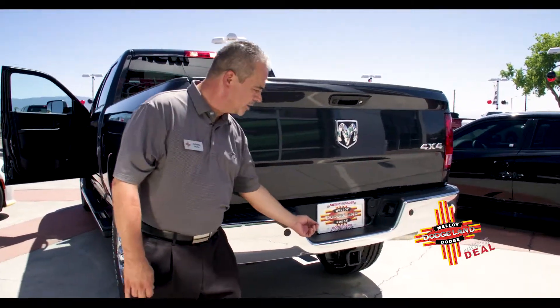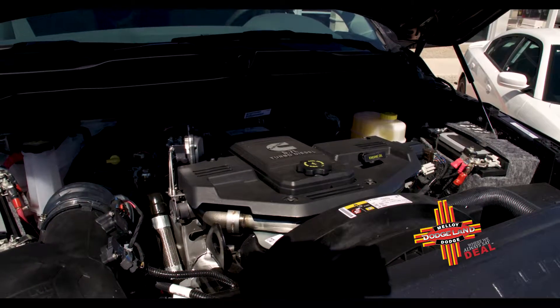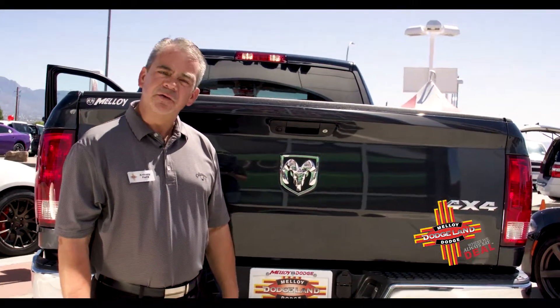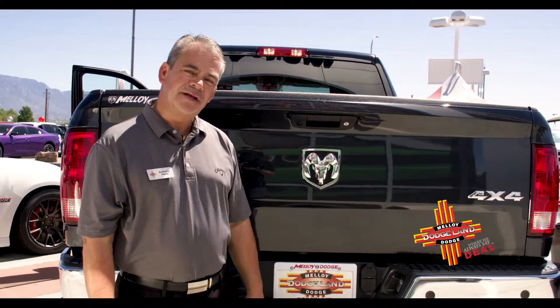and the tow package equipped with the six-speed transmission, this 2500 is ready to take you to the mountains, lake, or any destination that you and your family have in mind.